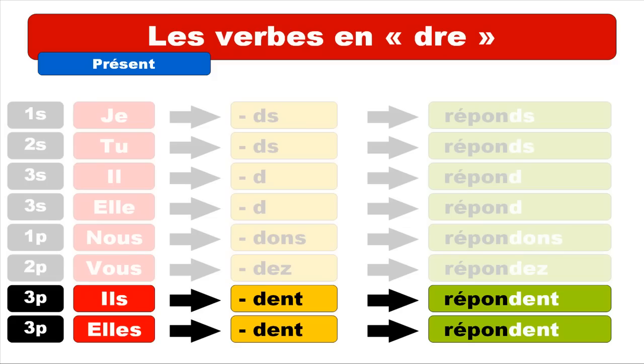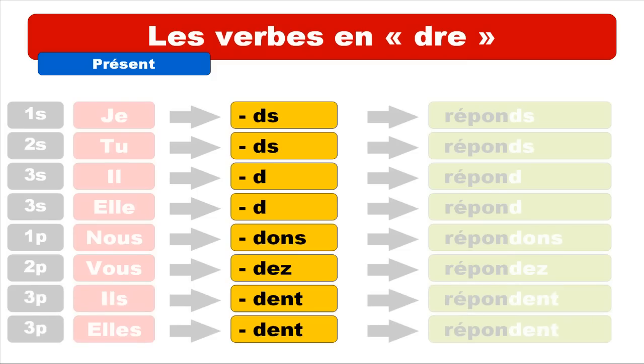Let's see that together one more time: je réponds, tu réponds, il répond, elle répond, nous répondons, vous répondez. And if we focus only on the endings — for JE it's D-S, for TU it's D-S, for IL it's D, for ELLE it's D.